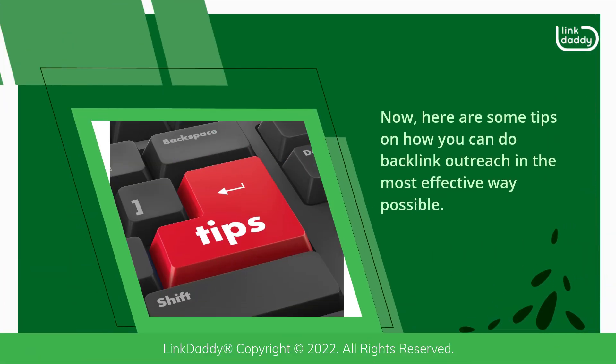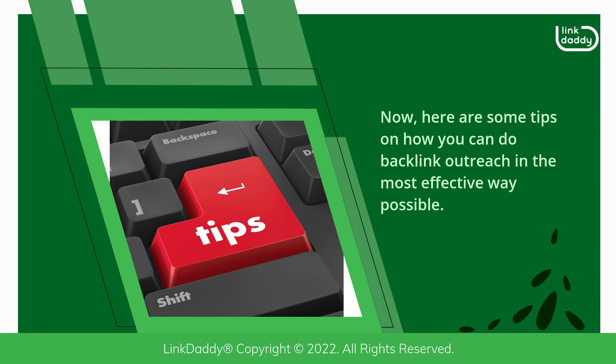Now, here are some tips on how you can do backlink outreach in the most effective way possible.